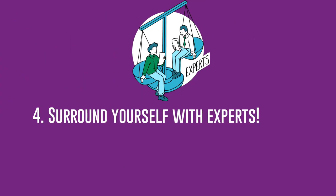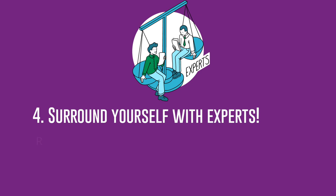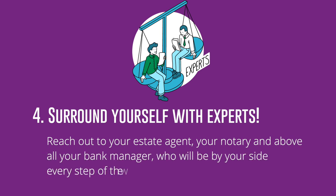Step 4: Surround yourself with experts. Surround yourself with reliable partners who can help you see your project through to completion and support you over the long term. Reach out to your estate agent, your notary, and above all your bank manager, who will be by your side every step of the way.